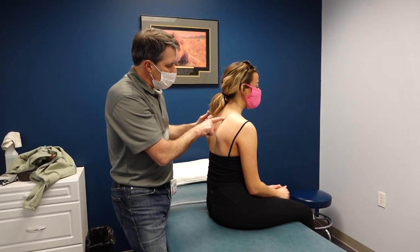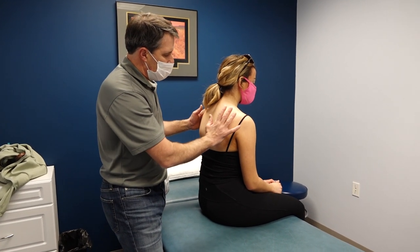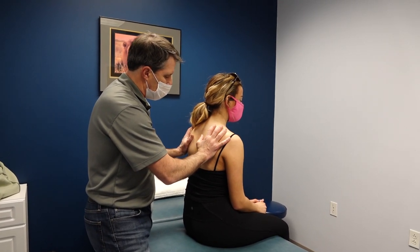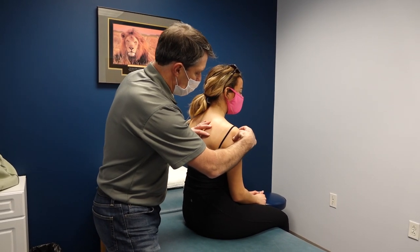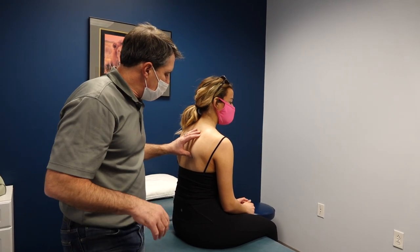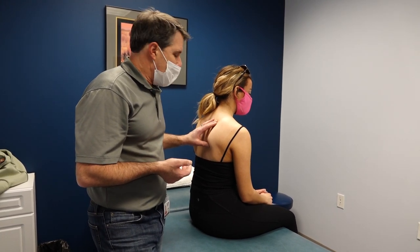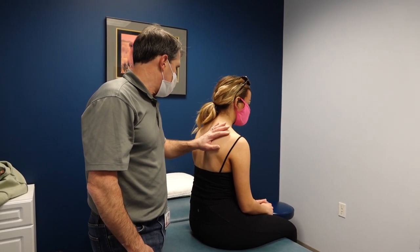We're going to work on stimulating — with electrical stimulation — the medial side of the scapula. We may do some taping, we might even put her into an S3 shirt or some sort of stabilizing shirt that holds the scapula in better position, but ultimately work on the rotator cuff with good scapular stability — that's going to be our emphasis. If she doesn't show some improvement within the next couple of weeks, then an EMG is indicated, and we go from there. But I think we're going to have some good success.